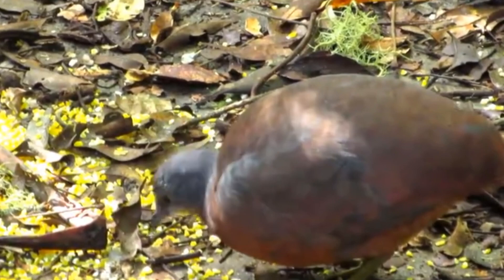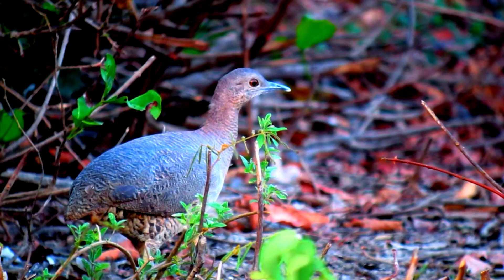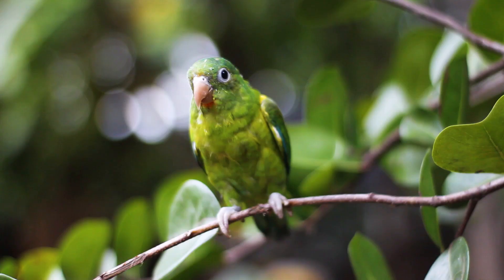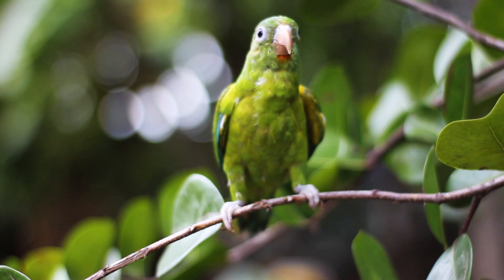When they roost in trees, they don't do so like a songbird. Tinamous have three forward-facing toes on their feet and may or may not have a single backward-facing toe, depending on the species. Songbirds and other members of their clade grip with their toes while they roost, but Tinamous squat with their legs resting against the tree branch.